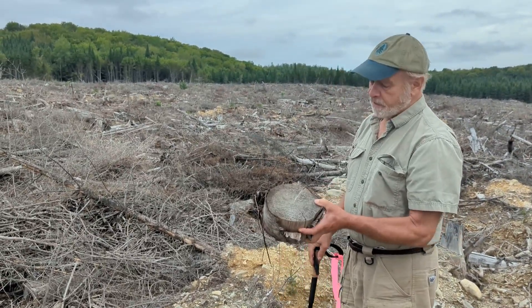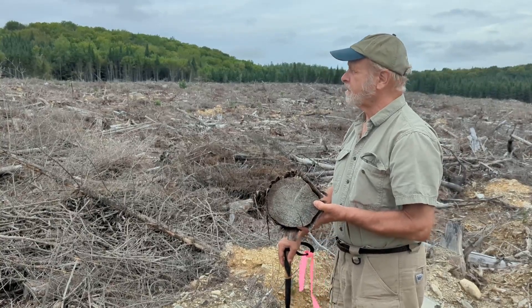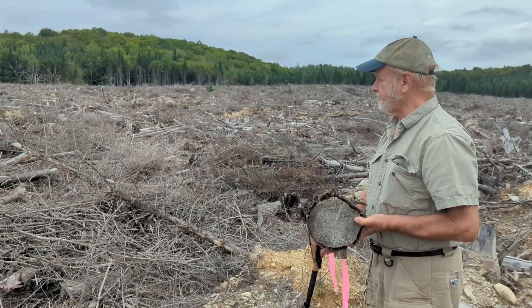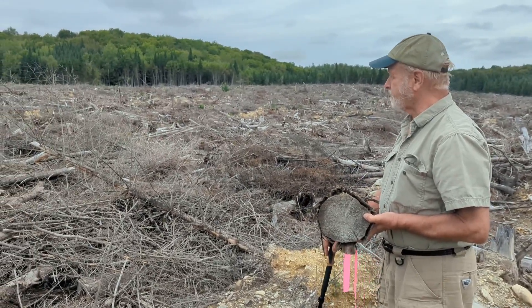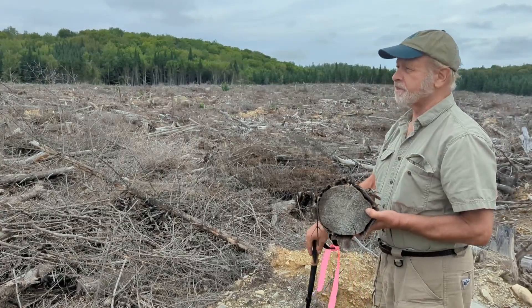So this was regenerated in the late 80s by Irving. Grown up, maybe spaced, because since it was mostly fir it certainly was not planted. And then grown to about 35 years. Many of the stumps are rotten already, which is not great, which may be why they harvested it.